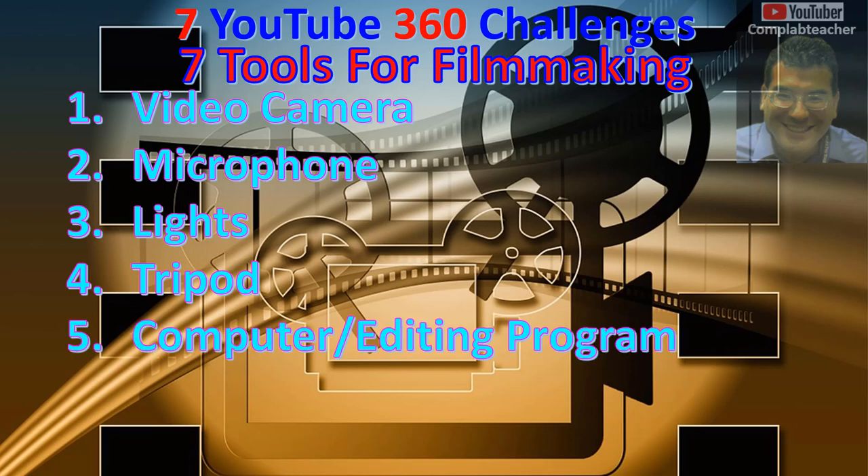5. Computer and Editing Program. This is a computer program or a smartphone app used to edit, cut, and arrange your pictures or videos. You can also add titles, credits, music, or special sound effects.